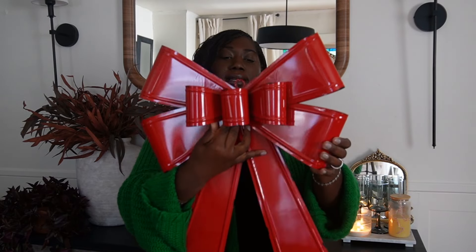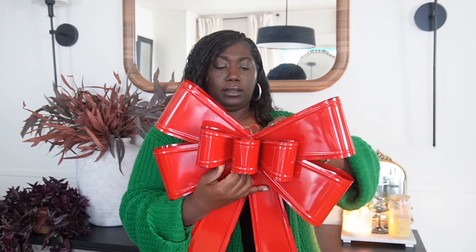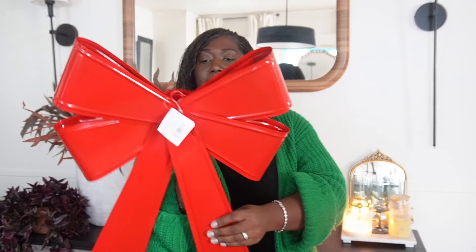Next up in my haul is this metal oversized bow, again from Hobby Lobby. We already have large metal bows that I believe we got from Home Depot about two years ago, and I thought this would be perfect to go with them. The original price was $24.99 but it was 50% off. We keep the larger bows on our bushes and then this will go on the door. If you see me show you anything red, that's for the outside of the house. I'm trying to work with natural light right now — I don't have any lights set up, so hopefully it's not going in and out too crazy.